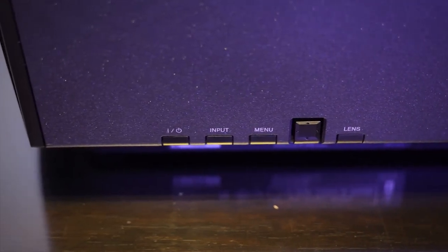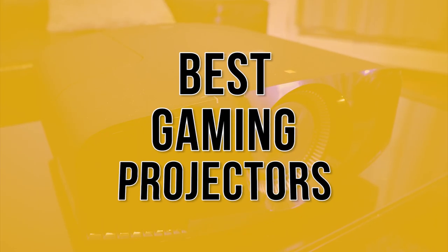Stay with us until the end because you don't want to miss our number one pick as we count down the five best gaming projectors.